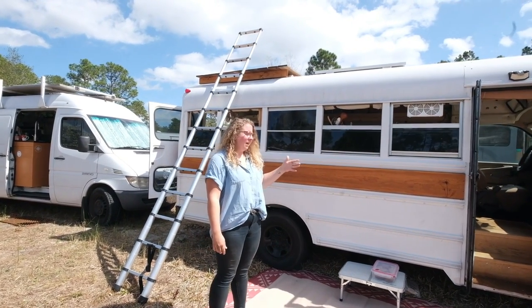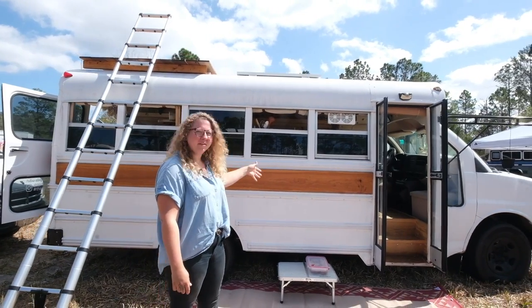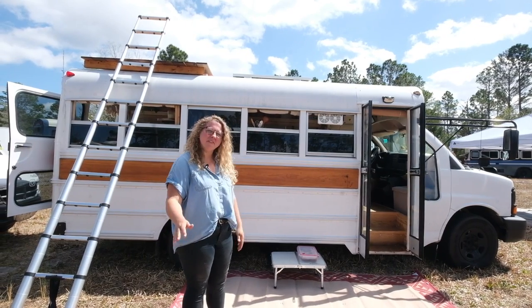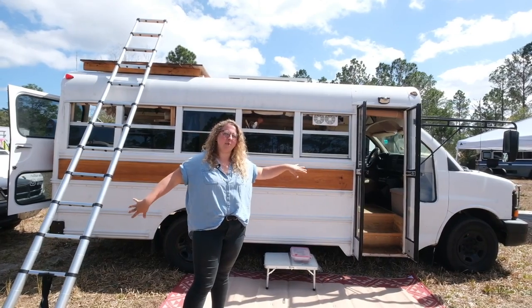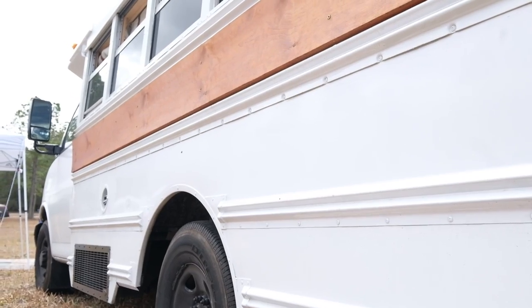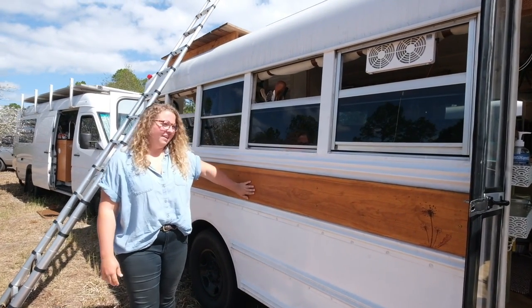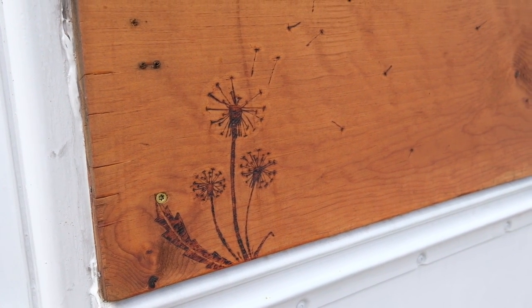So I went with a 2005 GMC Savannah 3500. I think it's a V6 — it gets about 15 miles to the gallon and it's still small enough to park in a normal parking space. Got a rooftop deck on top and the wood siding on the side. I'm a woodworker by trade, so I had to geek out on the wood and the little dandelion wood burned accent for the Dandy Bus.